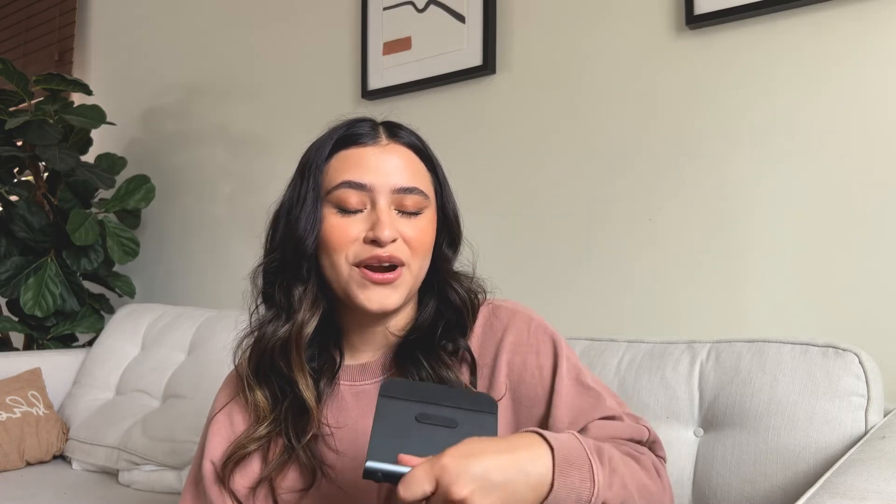My boyfriend bought this iPad stand but I use it too. It's a very sturdy, nice quality stand — you can put your phone on it as well. We work from home, so he'll put soccer games on the side while working, or you can use it in the kitchen to follow a cooking video or watch Netflix while washing dishes. It adjusts to different heights and you can rotate it — very convenient.